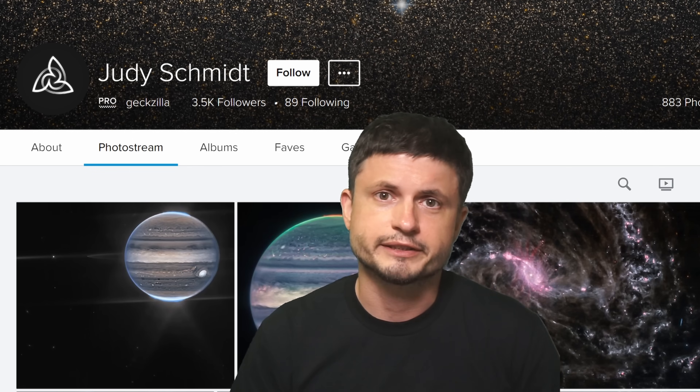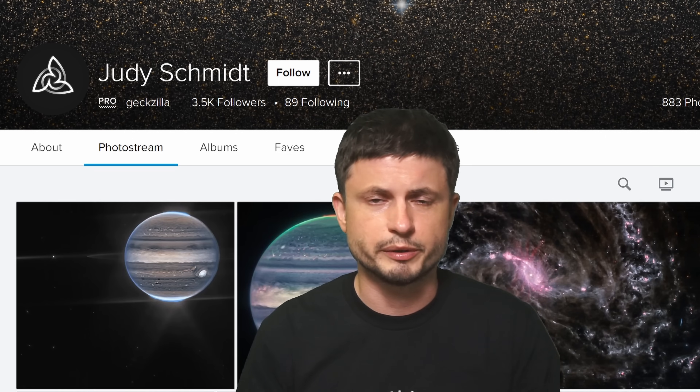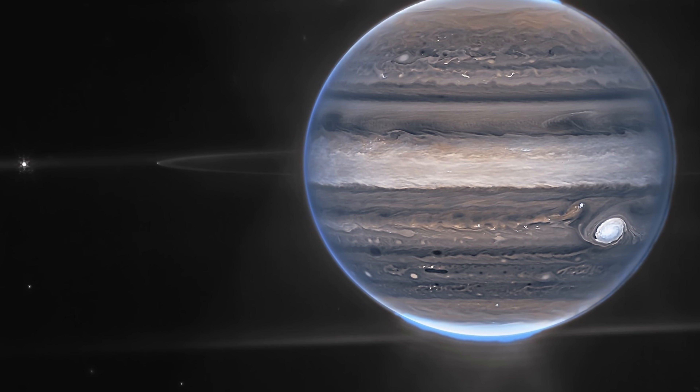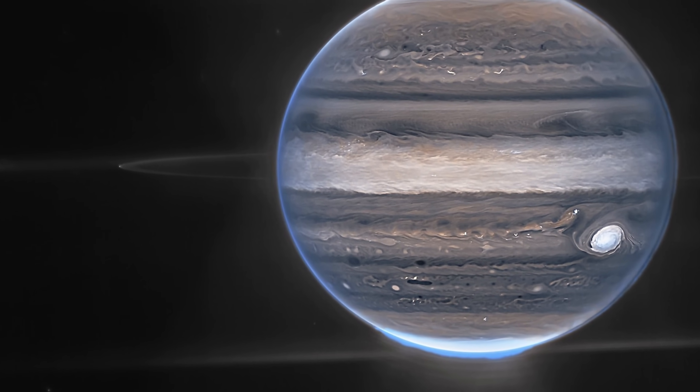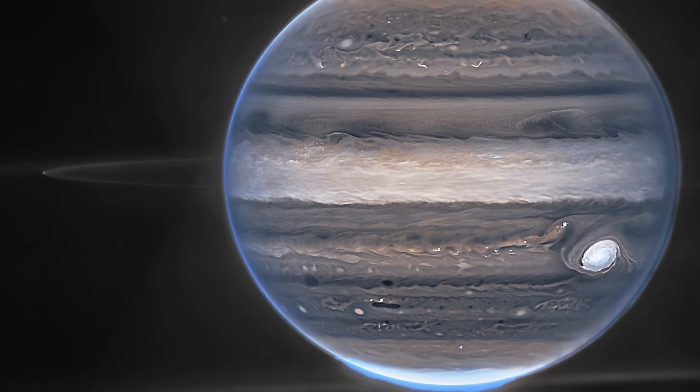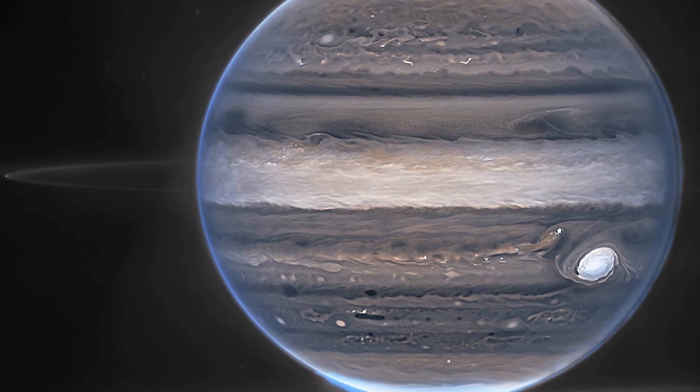Moving on, let's talk about what she produced, what these images mean, and how all of this was made. Let's start with the best image we've seen so far — the image of Jupiter. Jupiter with so much detail that it actually really surprised a lot of the scientists. We see so many more features here that have ever been seen before. I could probably spend an hour just talking about this picture alone — there's just so much happening here.